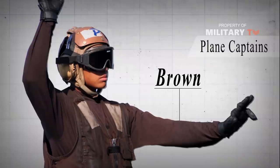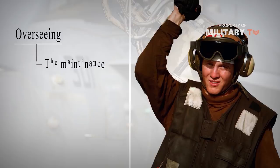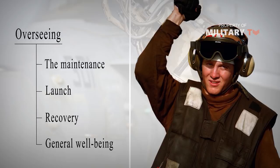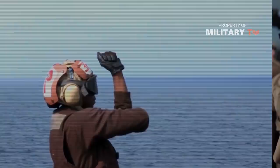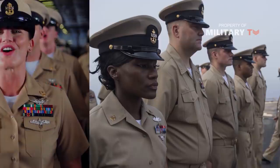Brown shirts are worn most notably by plane captains. Loosely equivalent to a crew chief in the Air Force, plane captains are responsible for overseeing the maintenance, launch and recovery, and general well-being of their aircraft, as well as the others in their squadron. The old adage is the plane captain is the one who truly owns the jet, and the pilot just borrows it for a couple of hours at a time. Air wing line leading petty officers, the hands-on leadership of the air wing and its enlisted personnel, also wear brown shirts.